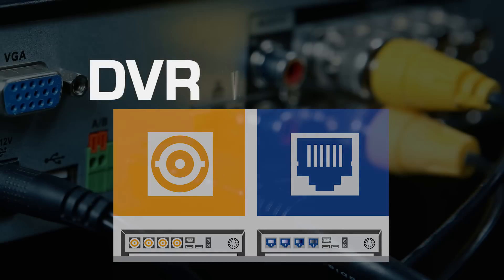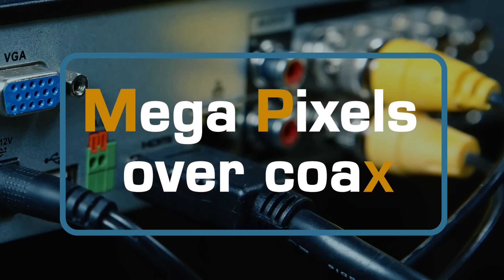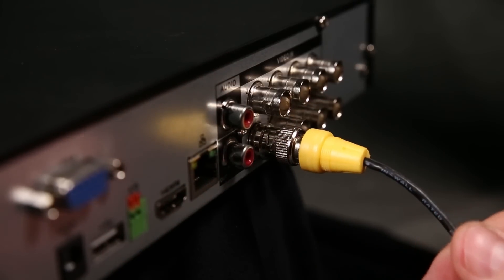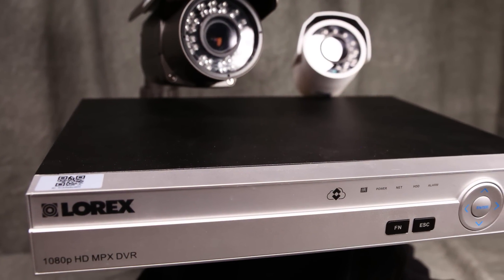The term DVR stands for digital video recorder, where the MPX signal from the security cameras are recorded. MPX stands for megapixels over coax cable. A DVR is an analog system using coaxial cabling and connectors. These are part of Lorex's MPX security solutions.